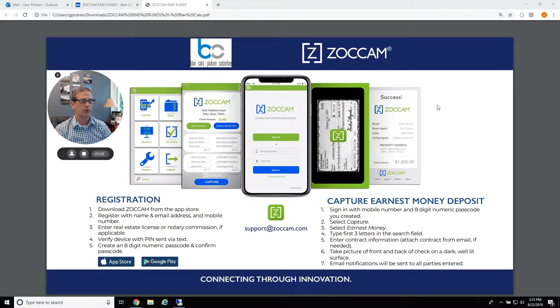It will send you an email confirming that it has gone through and everything's fine. It's just a matter of 30 seconds — you've handled your earnest money and you don't have to drive down here anymore. I'm going to do a longer video on this showing all of the slides that Zocom has sent us.